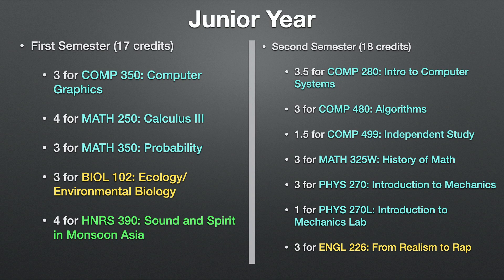Moving on to junior year. By this time I had officially declared my double major in computer science and mathematics. First semester I enrolled in 17 credits: computer graphics as a CS elective, calculus three, probability, ecology/environmental biology, and sound and spirit in monsoon Asia. For second semester junior year I enrolled in 18 credits: intro to computer systems (Comp 280), algorithms, an independent study course, history of math, introduction to mechanics, introduction to mechanics lab, and from realism to rap. The total math or CS courses taken in junior year was nine.